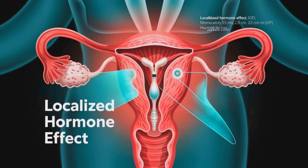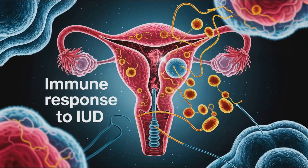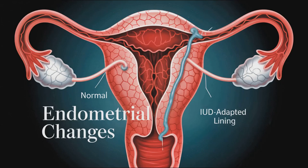Unlike oral contraceptives, hormonal IUDs exert mostly local effects, minimizing systemic hormone exposure. The body adapts to the presence of the IUD; local immune activity stabilizes within weeks, and menstrual bleeding patterns may change, especially with hormonal types.